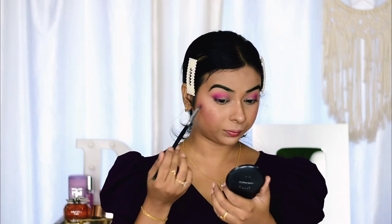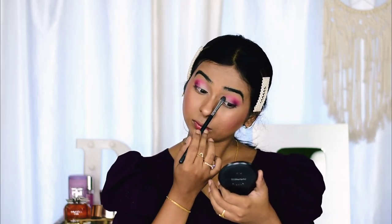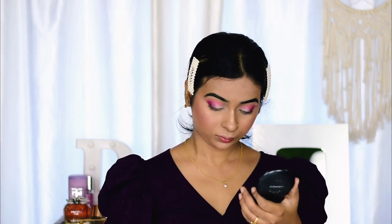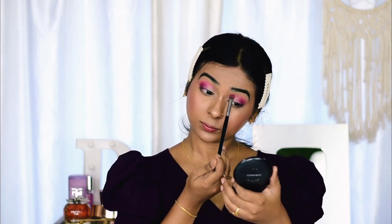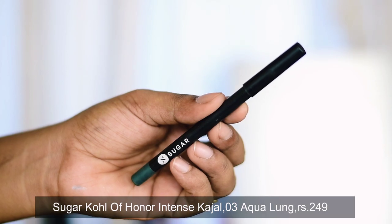Apply the purple shade on the outer corner and blend it onto the crease line just a little bit. Then take that same white color and apply it on the middle of the eyelid — not all over, just the center. Blend the white and purple shades together ensuring an even gradient effect on the eyelid's middle portion.